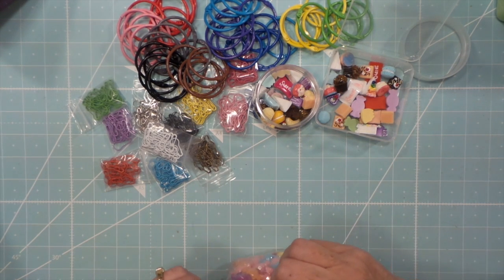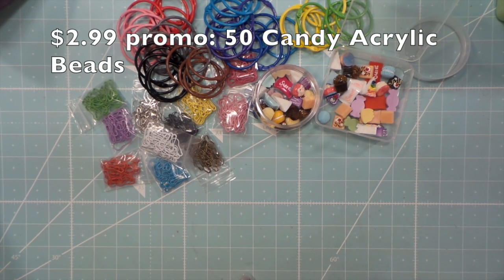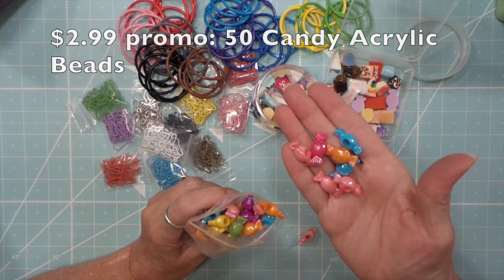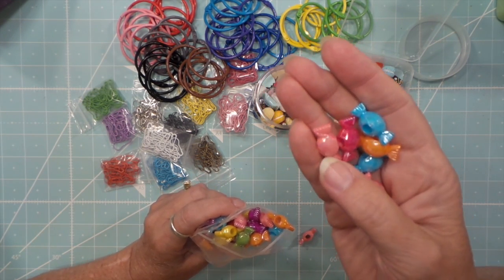These are really pretty candies — they'll be cute for charms. Isn't that cute? I love the colors too. They're faceted, and they're shiny, and they're metallic.